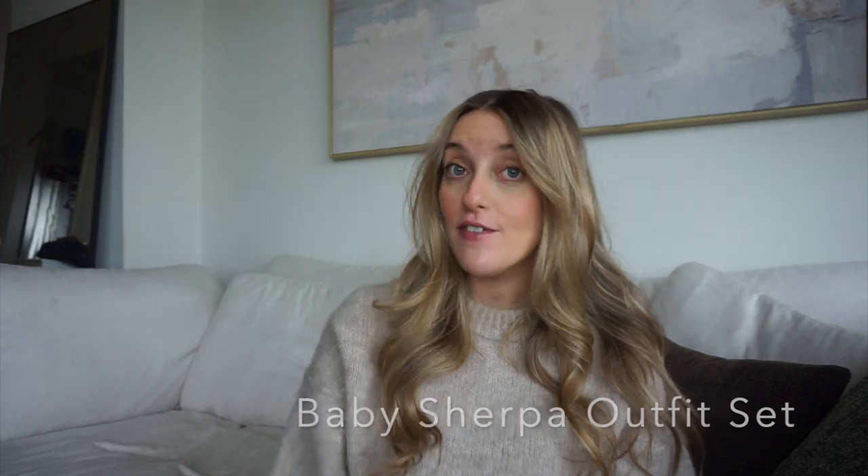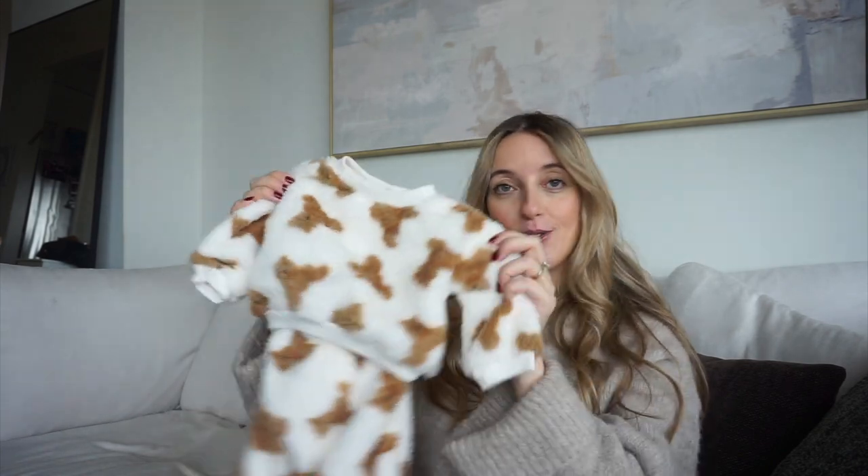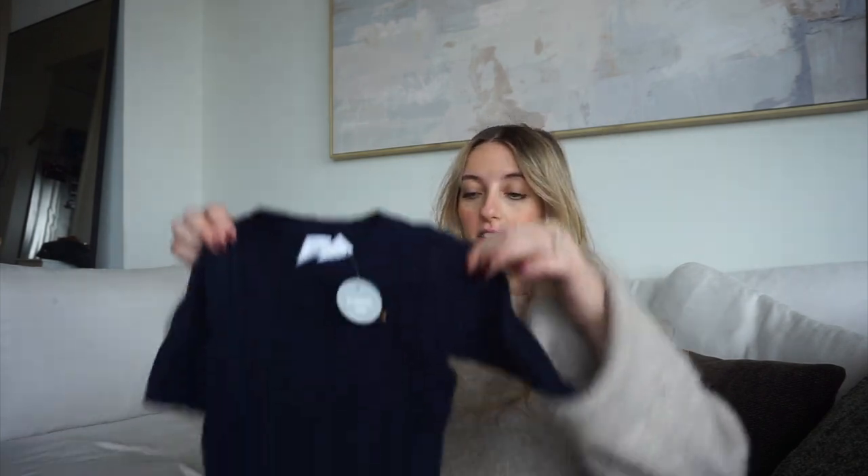Next from Gap is not a onesie but an outfit — the Baby Sherpa Outfit Set. It's a $50 set but I got it on sale for $15. It's sherpa pants with a matching sherpa sweatshirt covered in brown baby bears. If you're having a winter baby, sherpa or anything cozy is going to look so cute, especially with a little beanie. I wouldn't spend fifty dollars on this, but fifteen I can justify. Gap really does matching sets well.